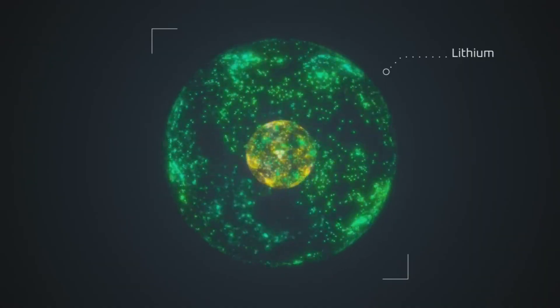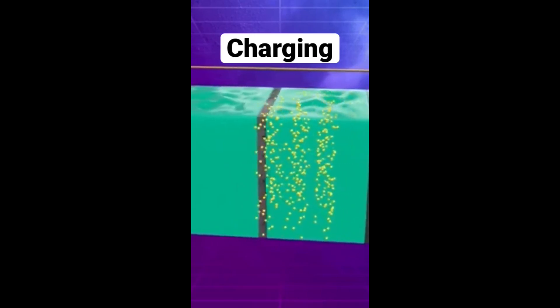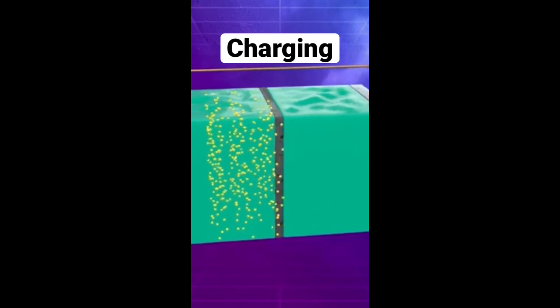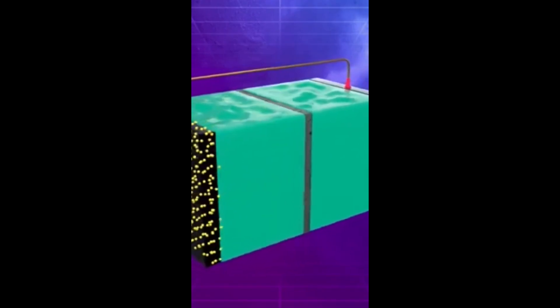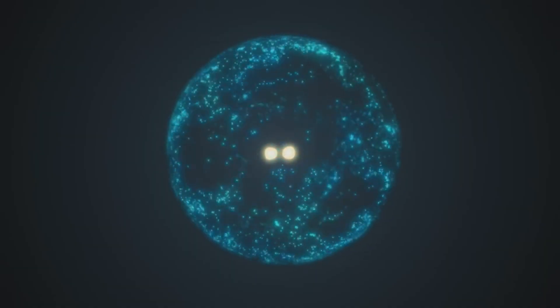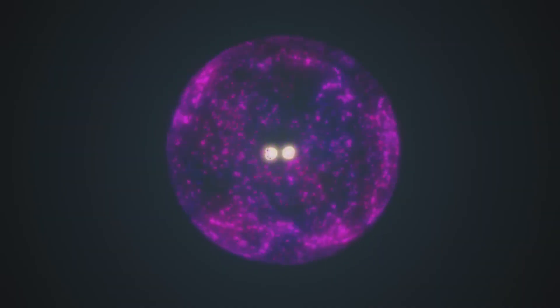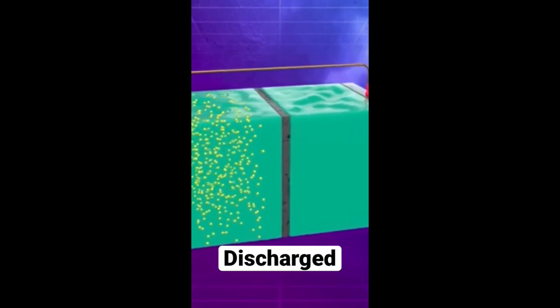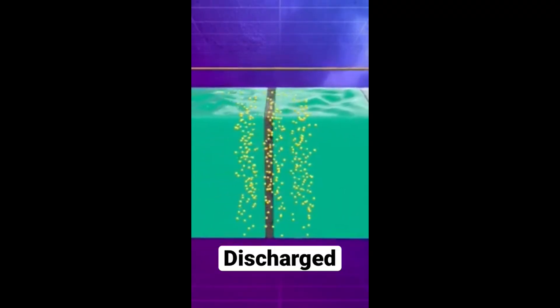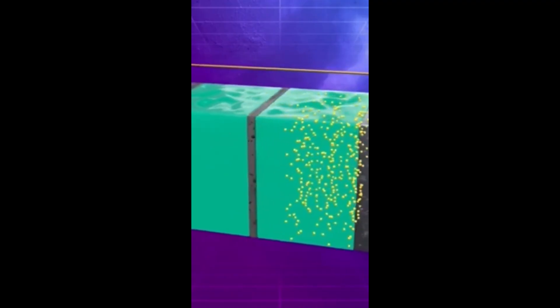In simple terms, inside the battery, lithium ions need to move smoothly from one side — the anode — to the other — the cathode — to create electricity. When it's cold outside, the electrolyte fluid they move through becomes thicker, a bit like molasses. This makes it harder and slower for the ions to move. This sluggishness means the battery can't release energy as efficiently or as quickly as it can on a warm, sunny day.